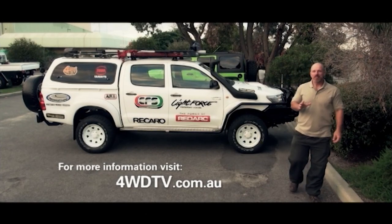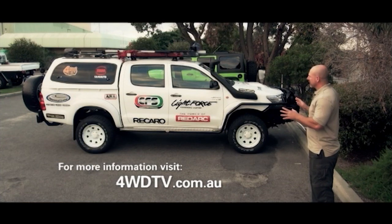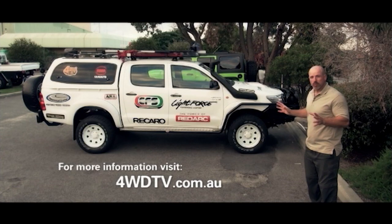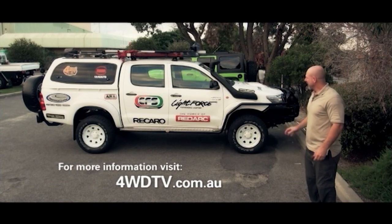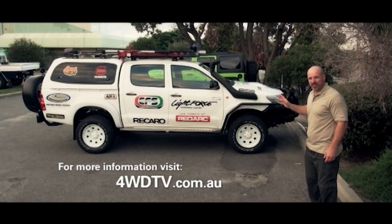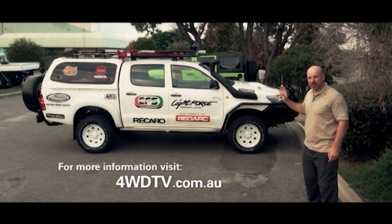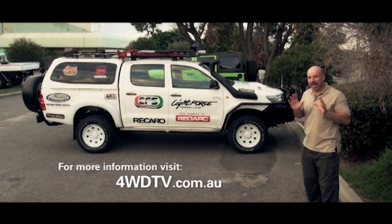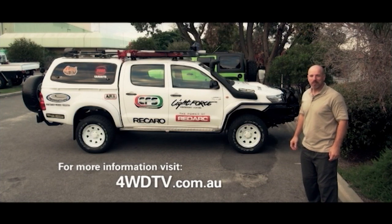Well seriously how good does this vehicle look? A fully kitted out dual cab Hilux with Australia's leading 4x4 accessories. Thanks to Ultimate 4WD equipment from Perth Canningvale, you can win this vehicle. It's worth almost $100,000. This is real guys, this vehicle worth almost $100,000 will be given away later this year. In fact they've asked me to pick the winning prize at the Perth 4WD Adventure Show in November. Stay tuned for more information.